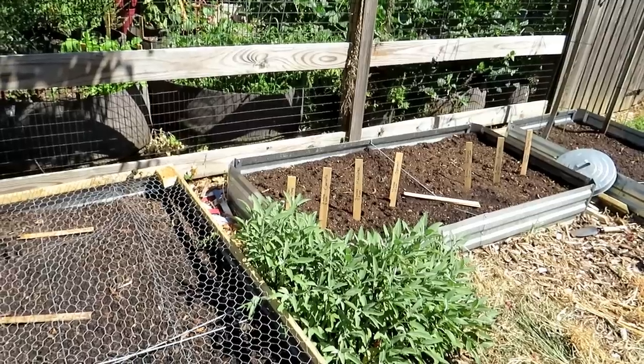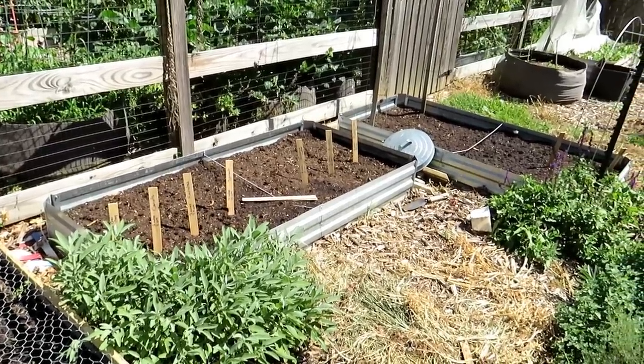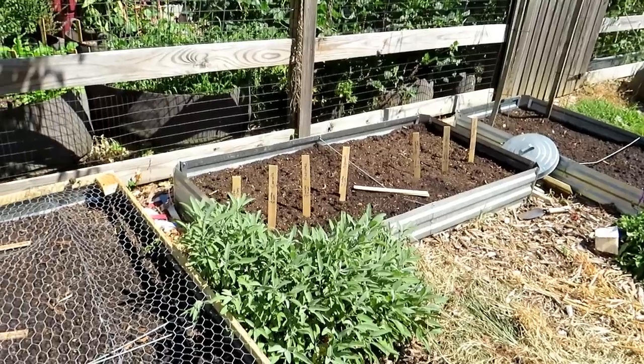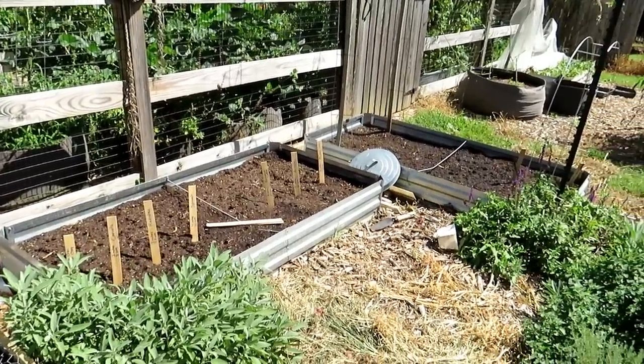I'm in Maryland. You may have to adjust the timing a little bit depending on where you live. But these are nine beautiful crops that you can plant really in September and October, some places even November. They mature quickly, anywhere from 25 days from germination all the way up to about 75 days for the peas.